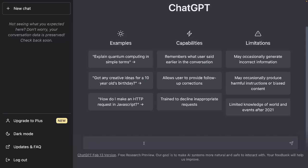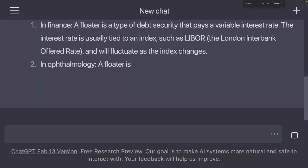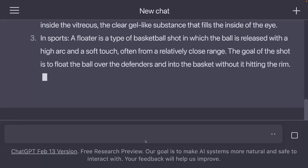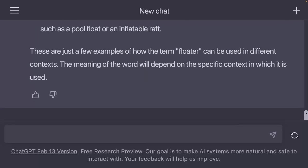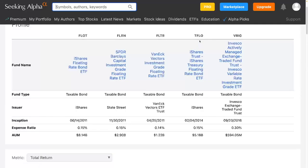Let's ask ChatGPT what a floater is. I think number one is the correct answer — it's a type of debt security that pays a variable interest rate that's usually tied to an index such as LIBOR or another index. I have iShares Treasury Floating Rate Bond, TFLOW, as a reference.